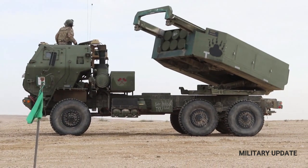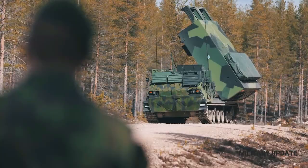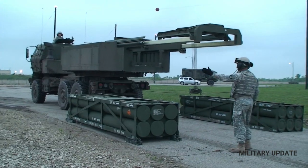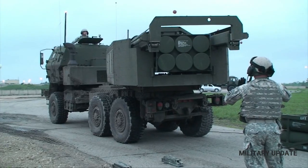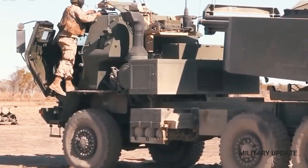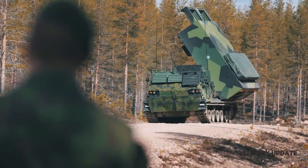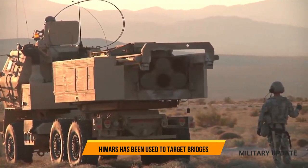HIMARS began being used in Ukraine at the end of June or the start of July, according to Philip Sobrian, professor of strategic studies at St. Andrews University. He says the system was first deployed against fixed targets in command centers, rather than forces on the move. It was used up and down the front in eastern Ukraine, striking at ammunition depots some 30 miles behind the Russian lines.